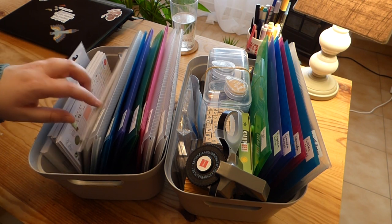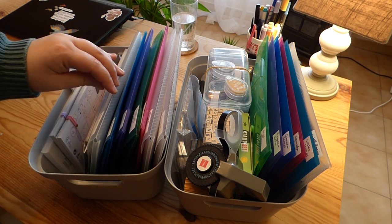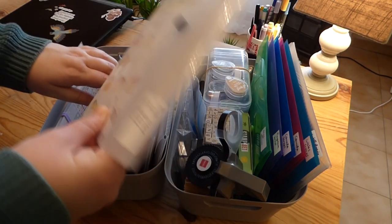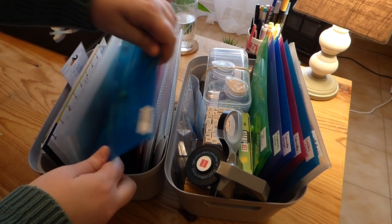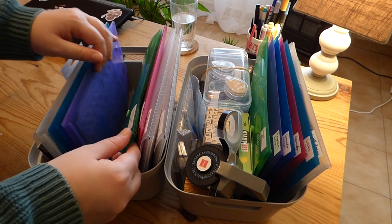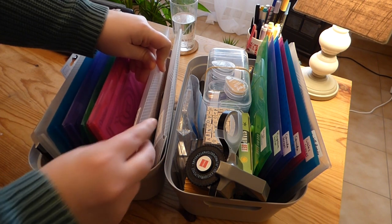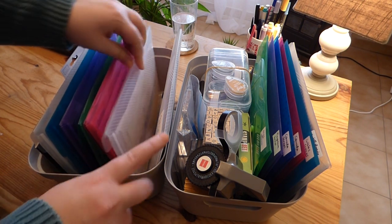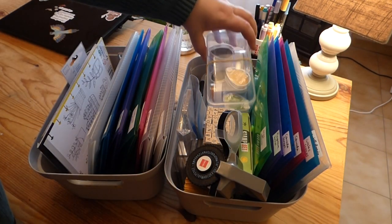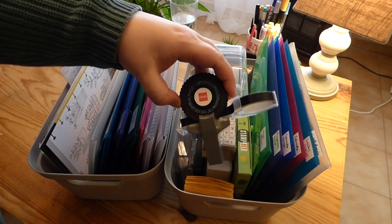Now it's much less crowded — when I'm looking for something I don't have to struggle to pull it out. The folders I have here are my most-used stickers for scrapbooking, some scraps for my journal, my clear stamps, dies for my embossing machine, stamps I need to remove from postcards, Christmas and holiday stuff, boxes with ink pads, and my labeling machine.